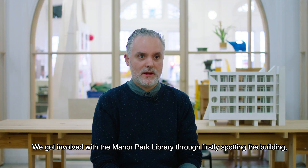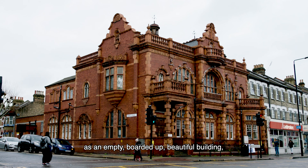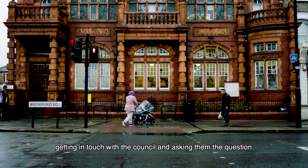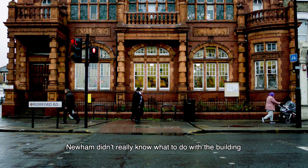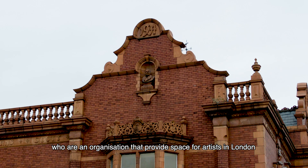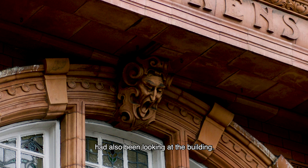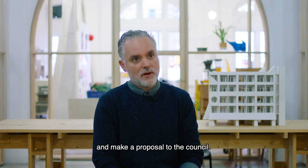We got involved with the Manor Park Library through firstly spotting the building as an empty, boarded-up, beautiful building, getting in touch with the council and asking them what the plans were. Newham really didn't know what to do with the building, and it transpired that Beaux Arts Trust, who provide space for artists in London, had also been looking at the building, so we decided to collaborate with them and make a proposal to the council.